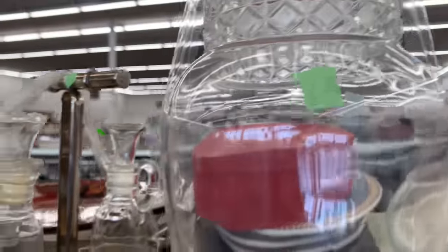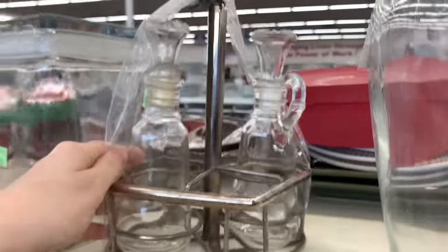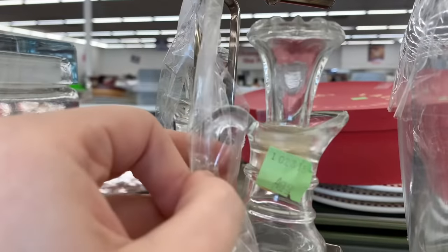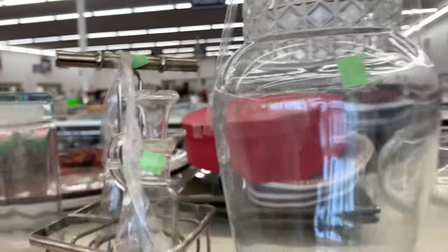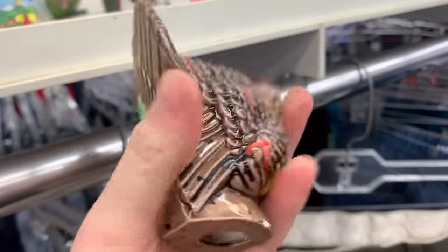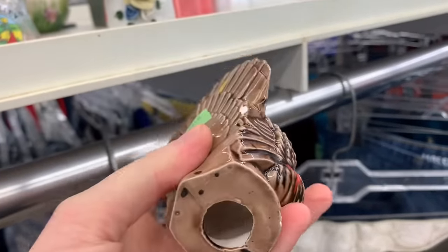Alright y'all, we're back at the Goodwill today starting off strong. I loved this giant canister — it was only $7.99, I think that's a great price for how large it was. I also really liked this little set for $4.99. I think those are called cruet sets, I could be wrong.